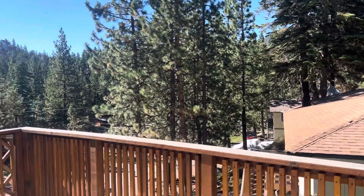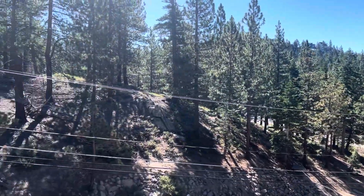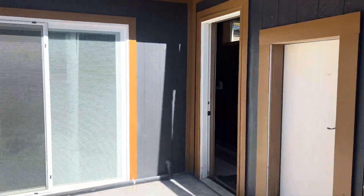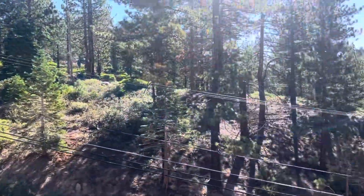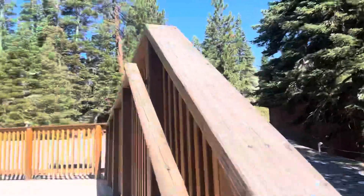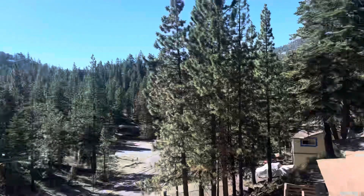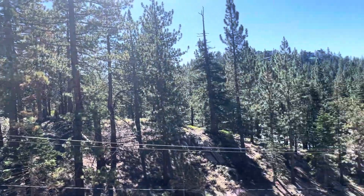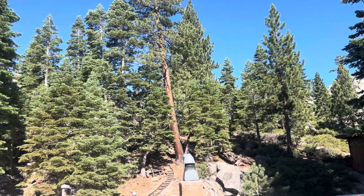Walk out and check out the views from the deck here. One more level of decks really enhances the view — you get more mountains in the picture. Here's the Tahoe Rim Trail extension right there; you can jump right on the trail and go hiking. There's also access to the Tahoe Rim Trail right behind the property, which backs to National Forest.